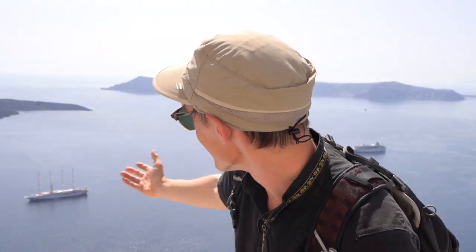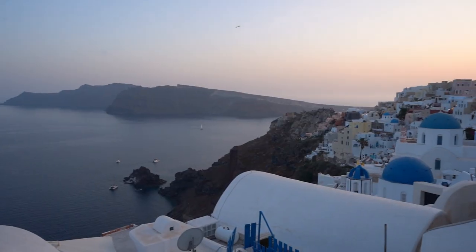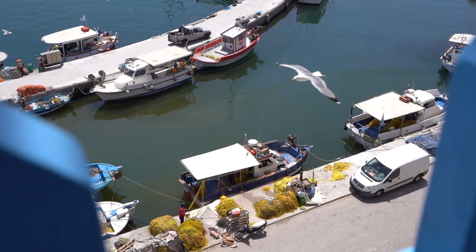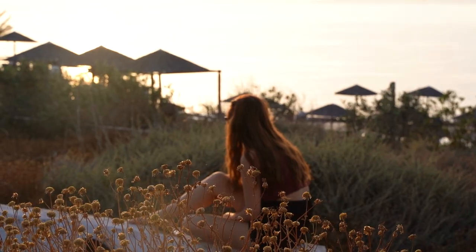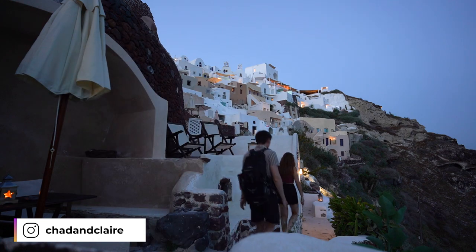When most people envision the country of Greece, they think about the island of Santorini, and with blue-domed whitewashed Cycladic buildings covering the mountain tops, it makes sense why so many people choose to come here for their engagement, their wedding, and their honeymoon. Today we're going to explore this romantic island and see what we can do in one day's time.